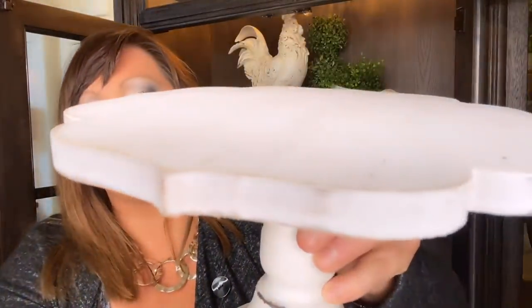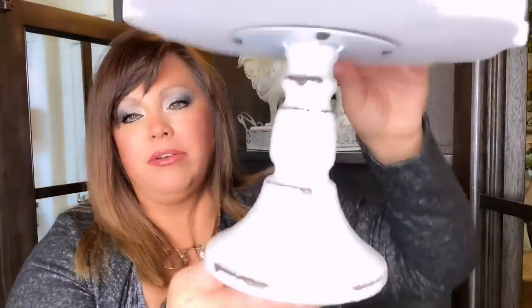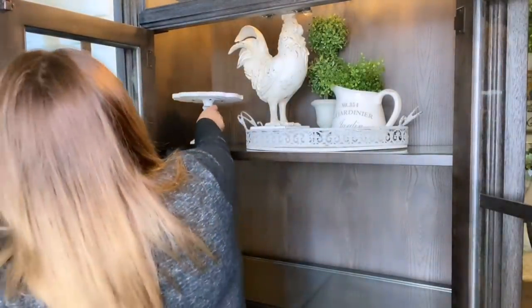So I got two of these cake stands — super good quality. It has this really unique design: it's distressed on the top and around the edges, and the bottom is painted white and chippy. It's like heavy metal. I love it. So I'm going to put one on either side here — one there, and let me get the other one. I'm going to put one there. Let's scoot this over a little bit.